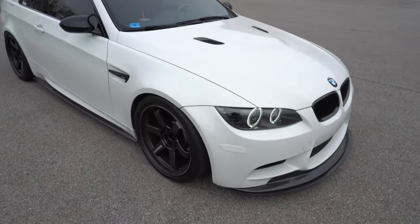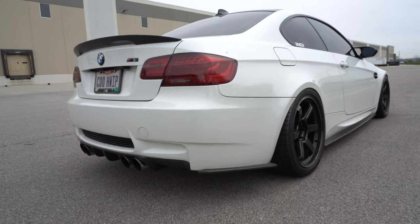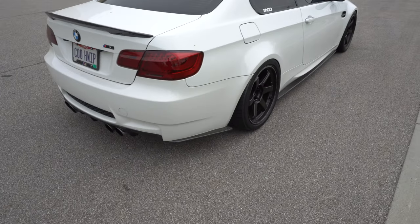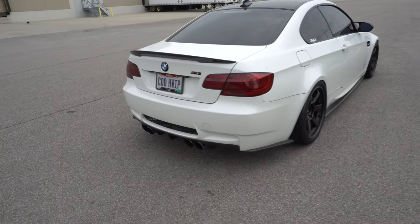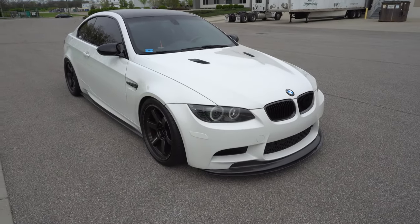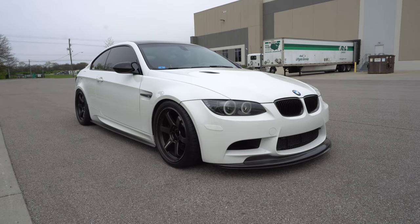It's a ZCP car with EDC suspension. For the exhaust, I'm currently running a Macht Schnell catalytic X-pipe with an Eisenmann race rear section. Over the course of two E92 M3s I've owned, I've had seven or eight exhaust iterations — this is by far my favorite. It has a little bit of rasp, it's pretty loud, and video really doesn't capture how loud it is in person. It would be pretty obnoxious for daily driving, but I highly recommend this setup.